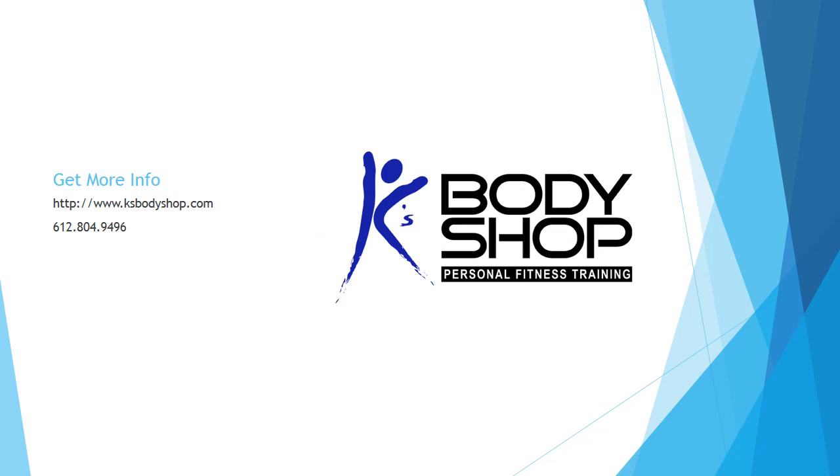If you'd like to get more information about how I can help you improve your strength for paddle sports, feel free to contact me at any time. My phone is 612-804-9496 or you can visit my website at www.kaysbodyshop.com. Happy paddling!